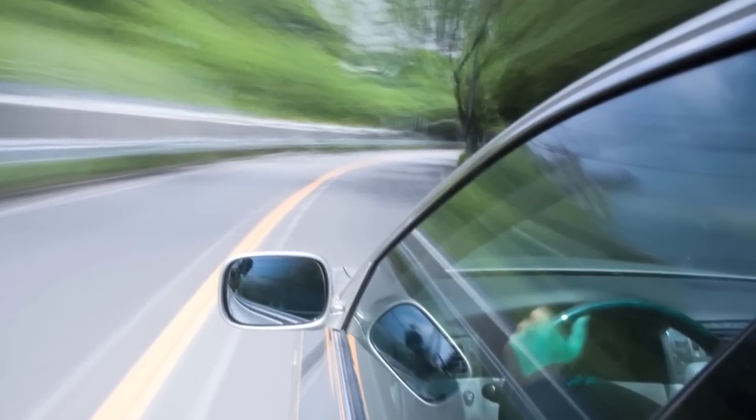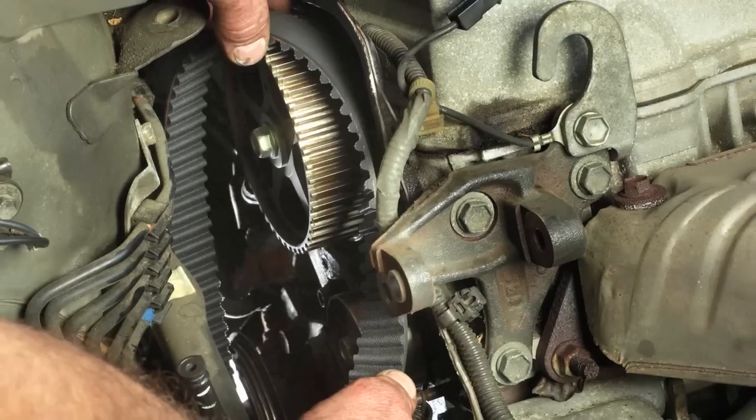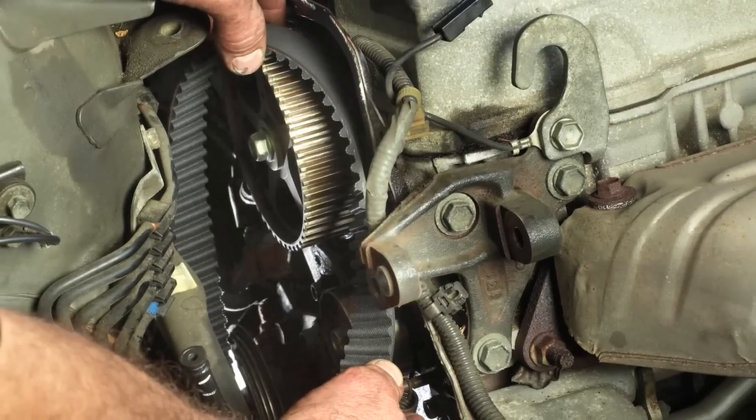In today's complex vehicles, a number of factors combine to put extreme stress on the engine's timing components. So when it comes time to replace them, quality and reliability are paramount.